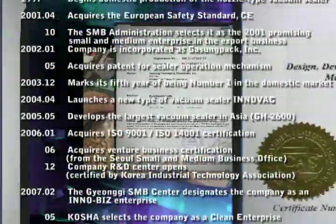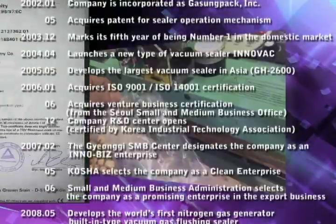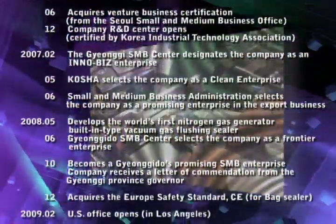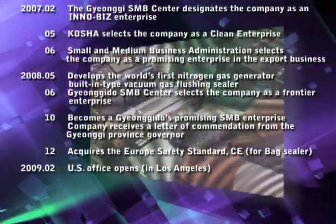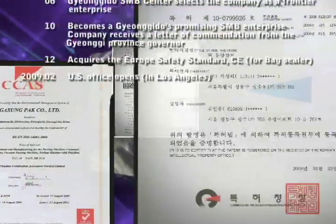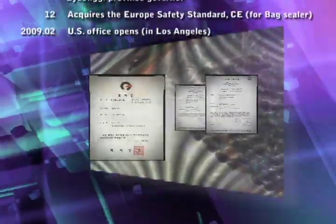With the company's various certifications, such as ISO 9001, ISO 14001, R&D Center, InnoBiz, Venture Enterprise, and numerous patents, our technology is gaining wide recognition and brand power, not just domestically, but also internationally.